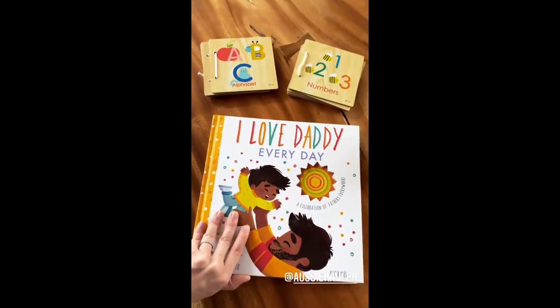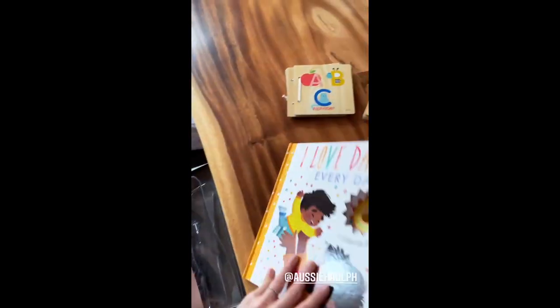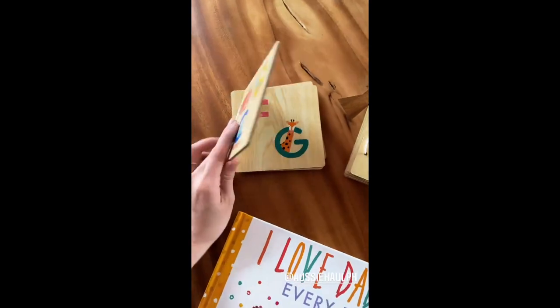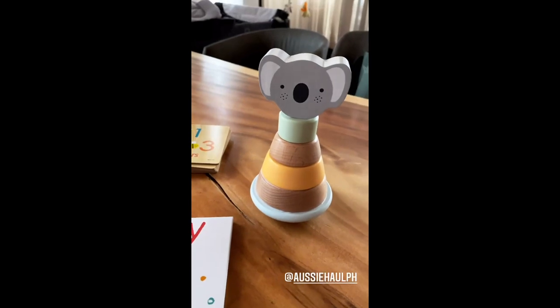Billy has a new book that you can read to Omari so they can bond together, and then he has these wooden books which are kind of like flash cards, and this wooden stacker.